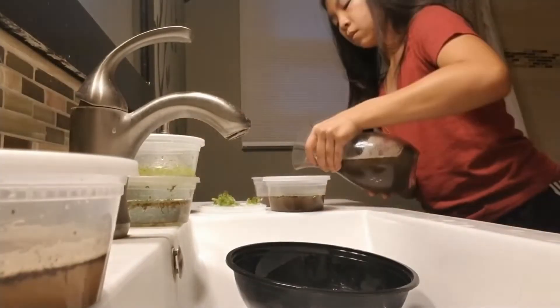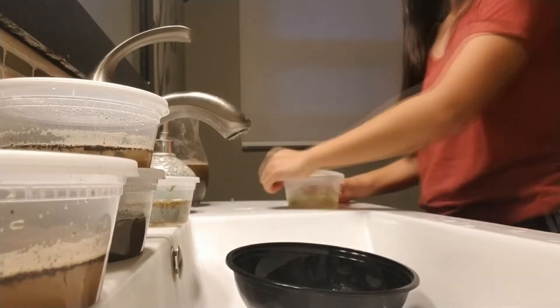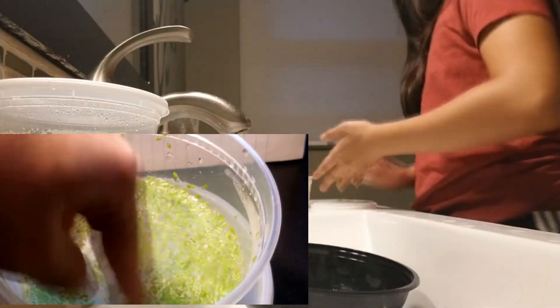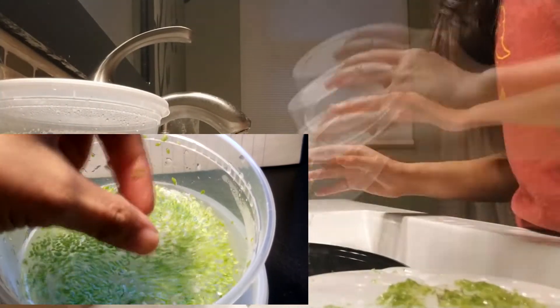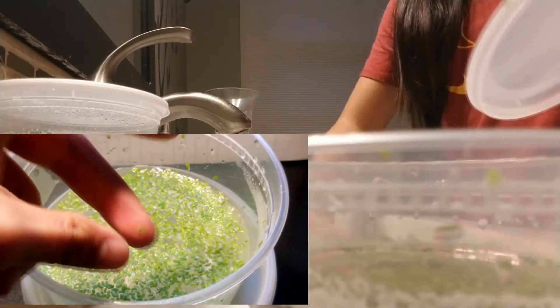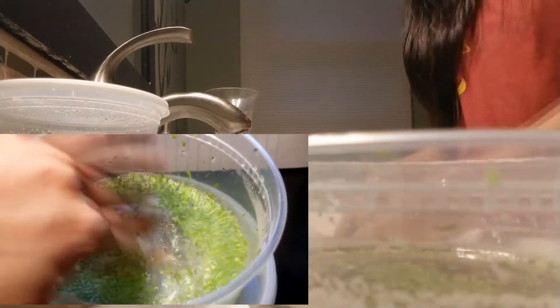As you watch me zoom through my experiment procedures, here are some facts about each species. First up is duckweed — an extremely invasive species found all over North America and many other continents. It's the smallest angiosperm, or flowering plant, on Earth and is often grown as poultry food, as its name indicates.